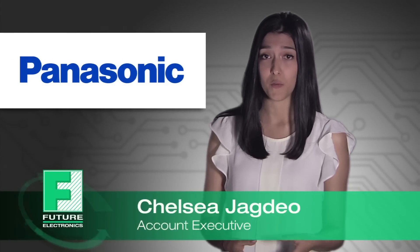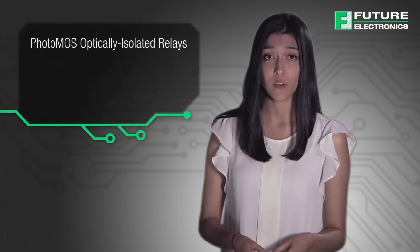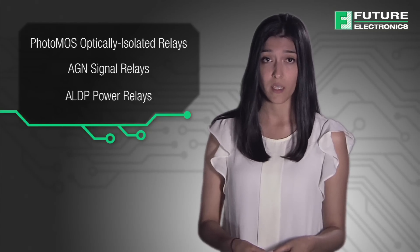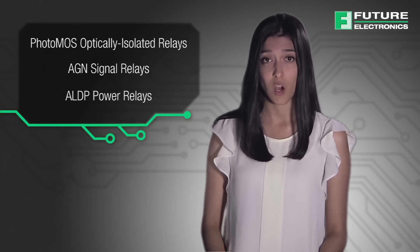Hi, my name is Chelsea Jagdio and I would like to introduce the relay solutions from Panasonic. Today we will be covering Photomos optically isolated relays, AGN signal relays, and ALDP power relays. This video will demonstrate the benefits of these products which are available to purchase from Future Electronics.